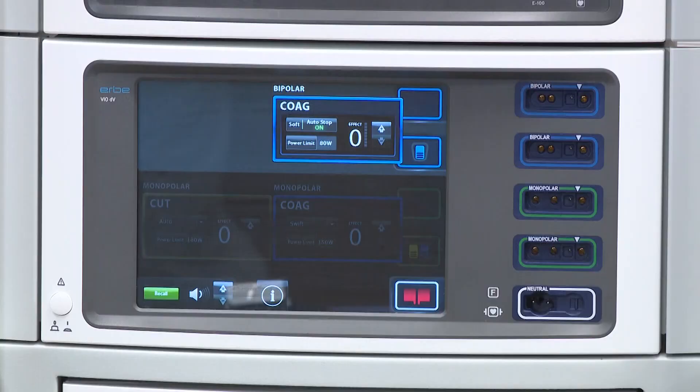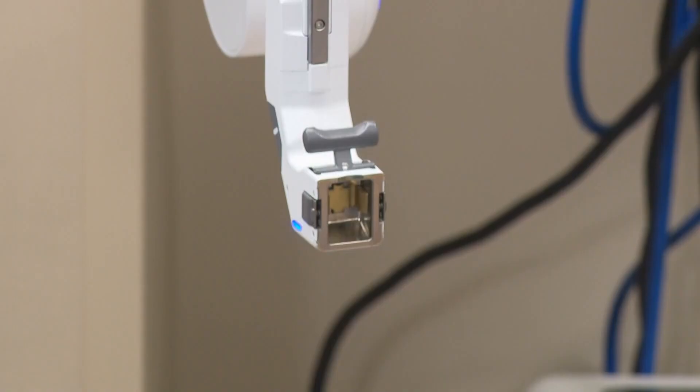Banner Thunderbird is currently in the top 3% of the country for robotic procedures. Pretty incredible work they're doing here. In Glendale, Trisha Hendricks, 12 News. The hospital has seen so much success that Banner Thunderbird is now the 8th highest in the western region for robotic procedures.